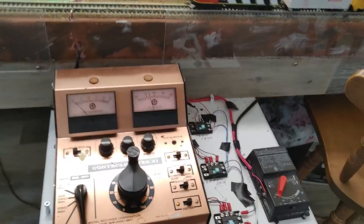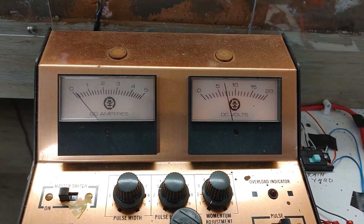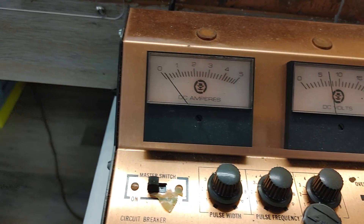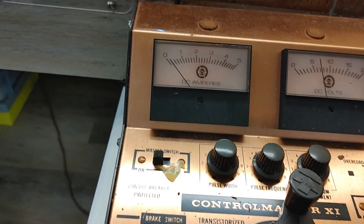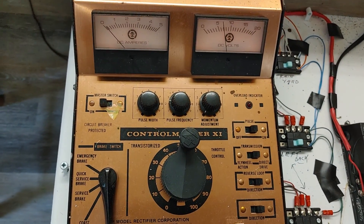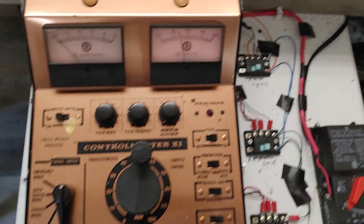And again, the transformer. Running on about six, seven volts. One point one amps. That's a great controller — that'll run everything. That's power there.